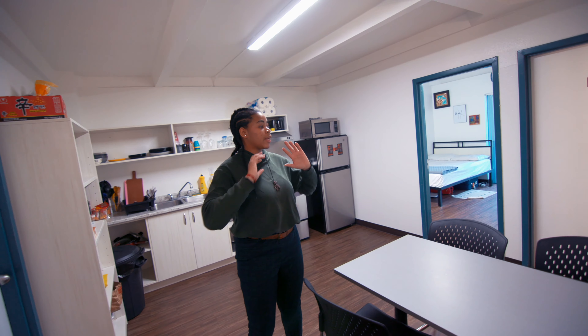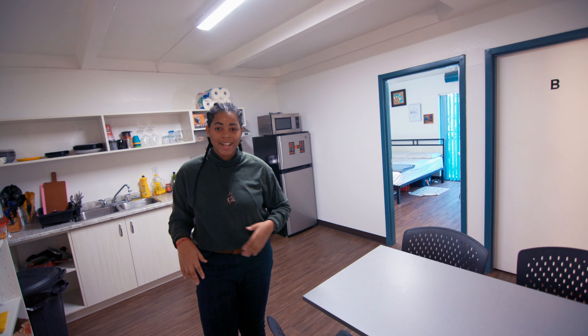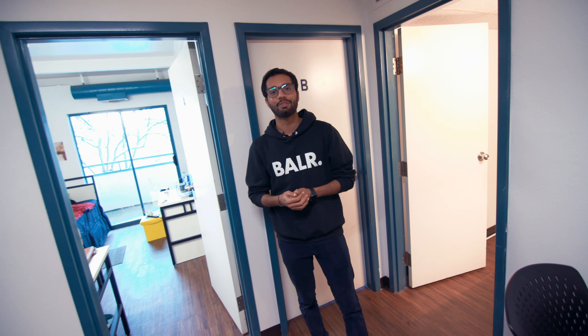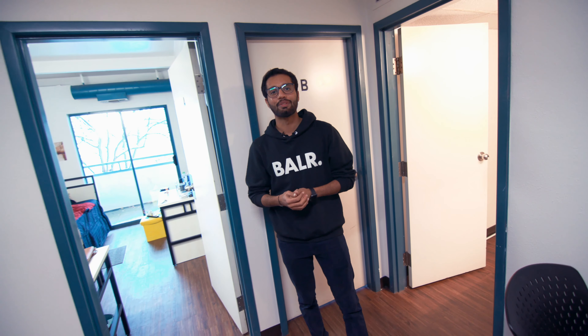Another convenient part about the cords is the half bathroom. It's really small but it does the job — we have a sink and a toilet. There's no shower or bathtub, but it's super useful when you have roommates who have the same classes and everybody doesn't want to line up for the main bathroom. You can just quickly go in there, freshen up, and go to class.